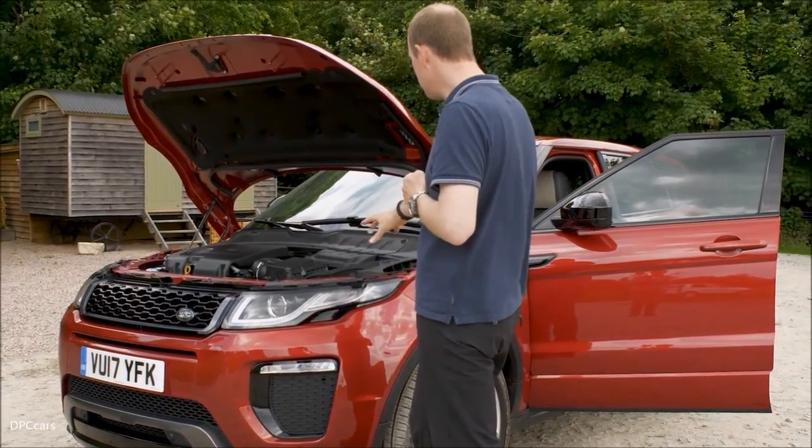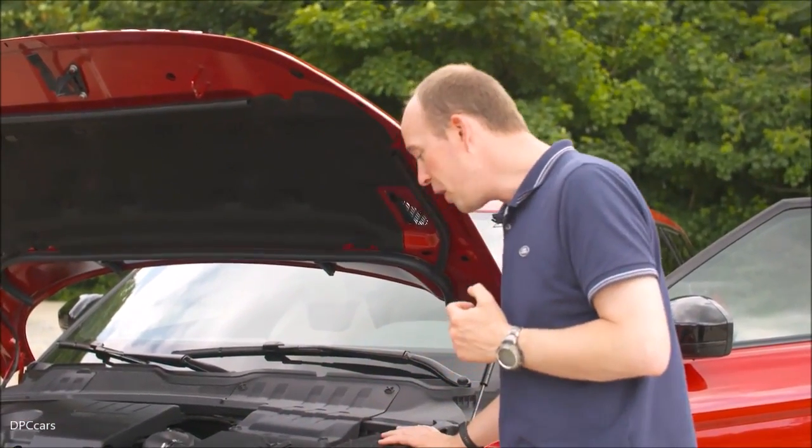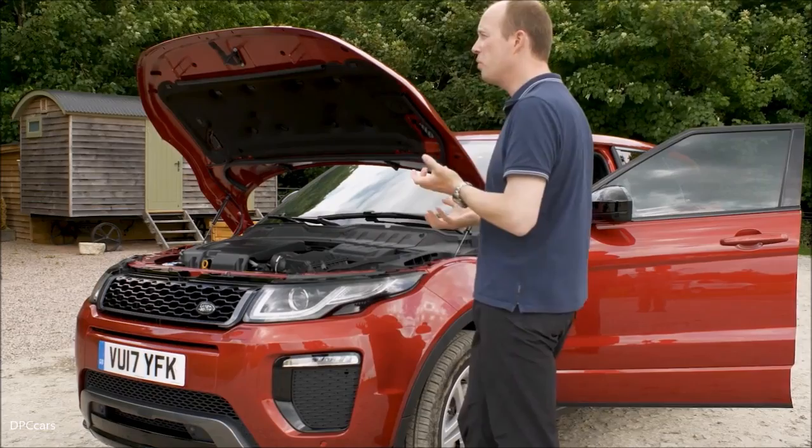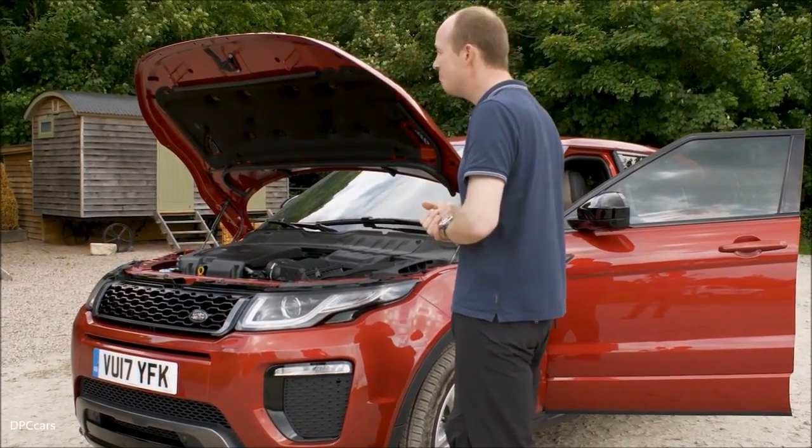Another nice feature is the air intake system on the car. Raised nice and high up, it complements the Evoque's 500mm wading depth, which we may be able to have a look at later. So join us — we'll jump in and see what we can do.